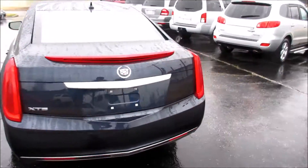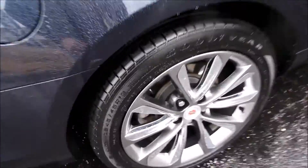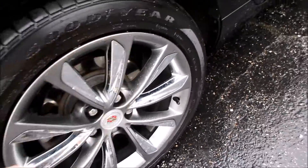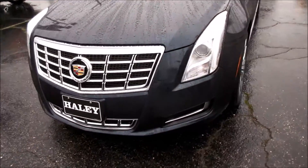Coming around the side, this one is riding on Goodyear Eagle tires. You can see your 18-inch wheels — they are P245/45R18s. They look very nice with your chrome accenting and dark finish coming along the side, and up front you have your projector HID headlights.